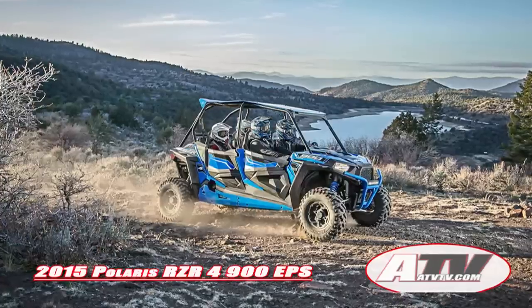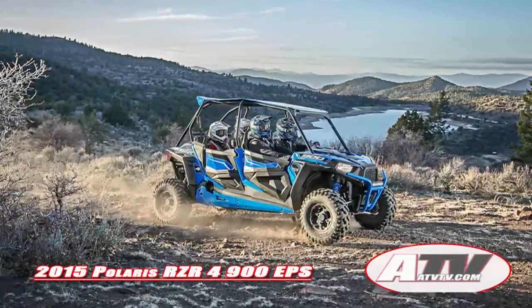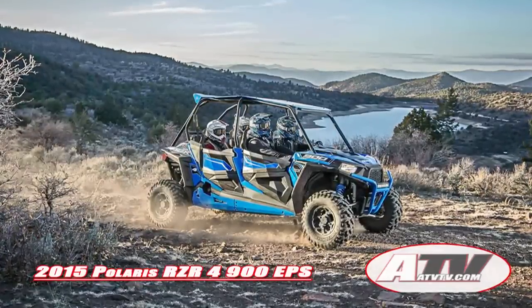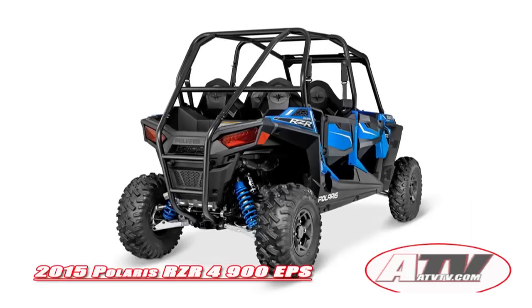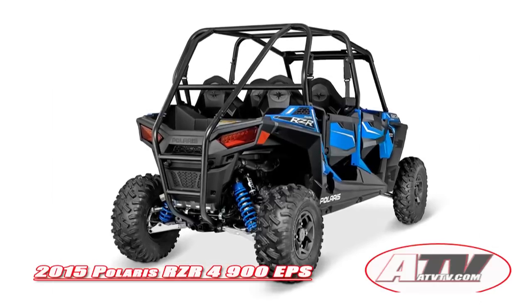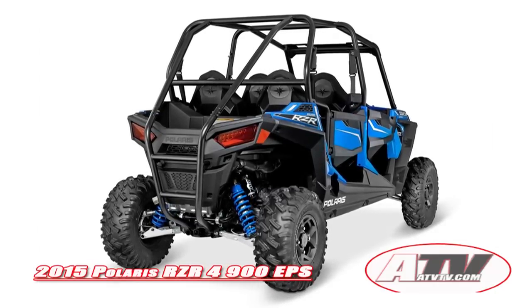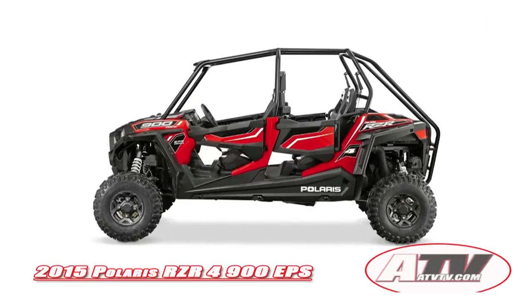A 75 horsepower ProStar 900 EFI engine, dual A-arm front and rear suspension, all-wheel drive, a 60-inch width, and a 106-inch wheelbase that will accommodate two more passengers. At the heart of the Razor 4 900 EPS is the 75 horsepower ProStar 900 engine that offers 40% more power than the Razor 4 800 that it replaces.